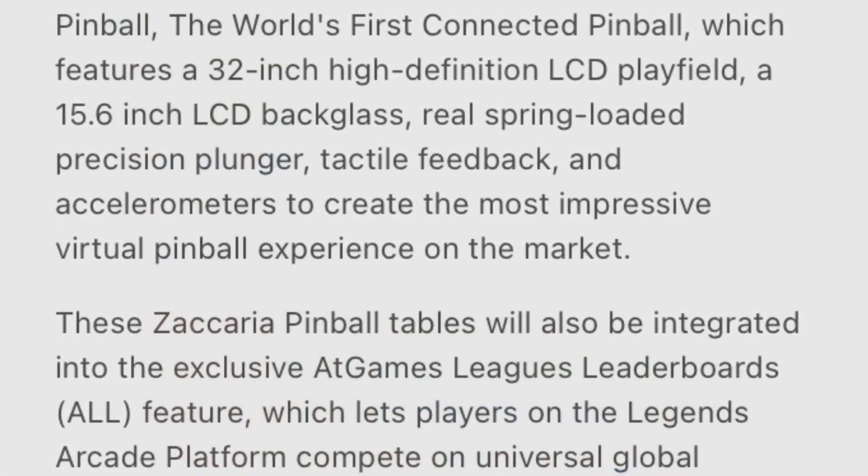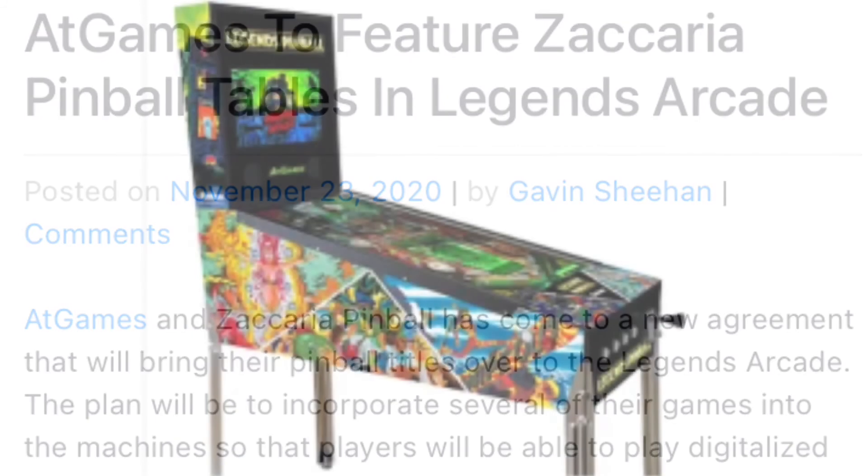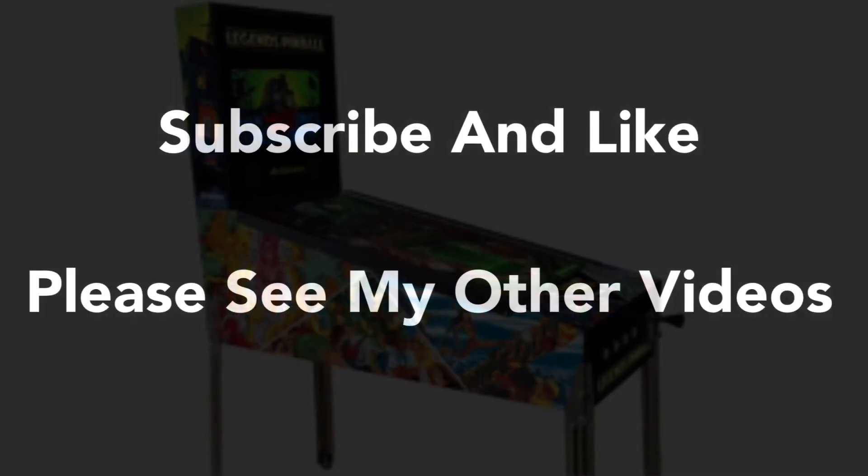Anyway, if you know anything more about these, please leave a comment below. I hope everybody's doing well. Like, subscribe, comment, and share. I hope everybody's staying safe. God bless you, and I will talk to you guys later!